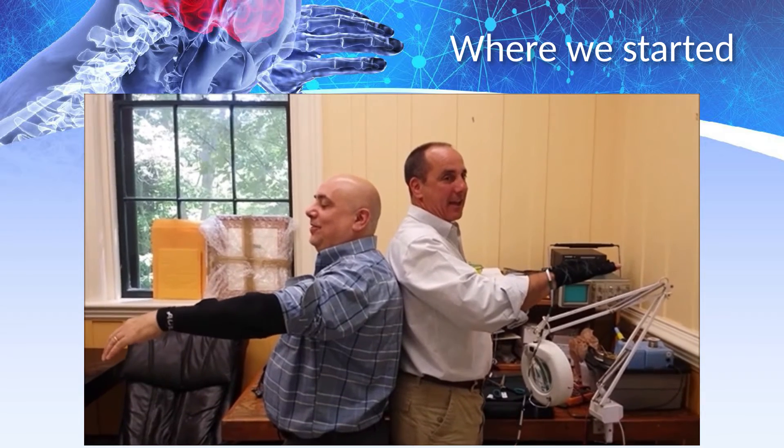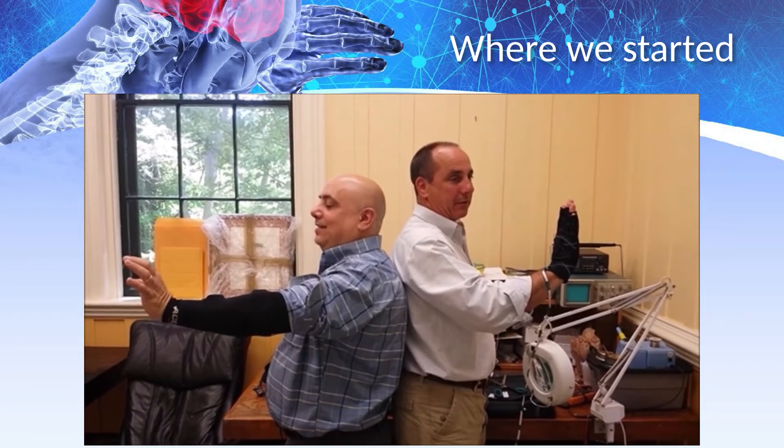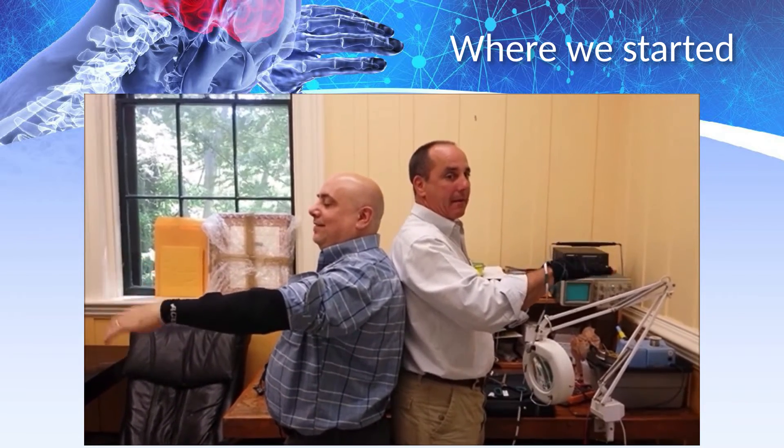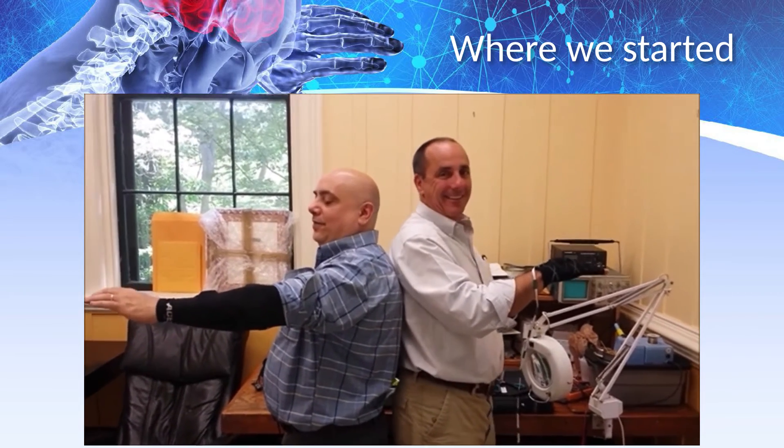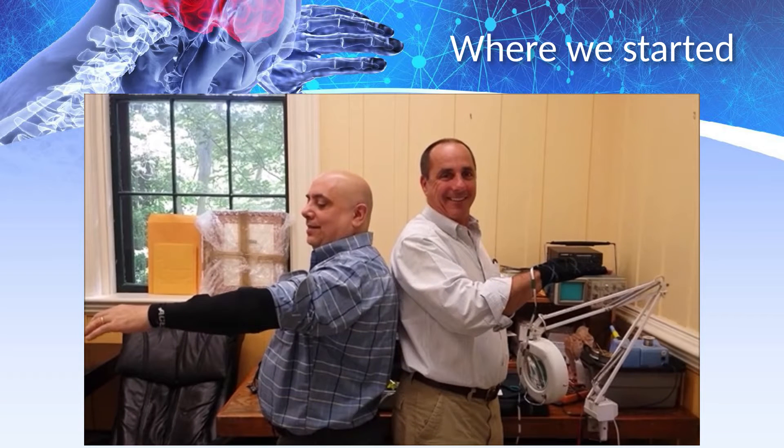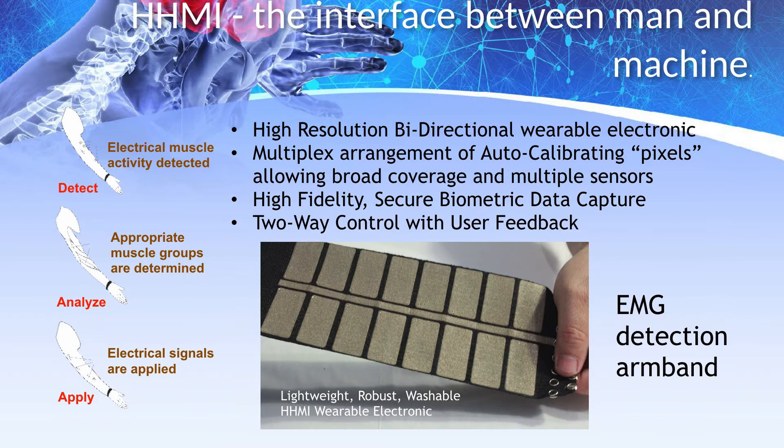We founded Kanaptic to develop products based on our patented haptic human-machine interface. Here you can see my co-founder Joe controlling me to mirror his hand movement using an early prototype of this breakthrough technology. A core feature of our patented technology is the ability to detect, analyze, and apply electrical signals to and from the human body. This technology platform lends itself to a broad spectrum of uses with particular advantages for digital healthcare applications.